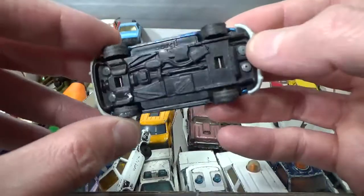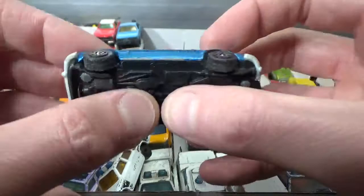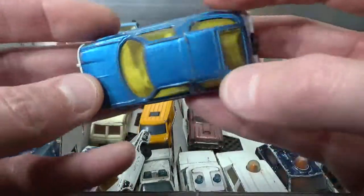Here we have a Corgi AMC Pacer. Like I said before — plastic base, metal body.